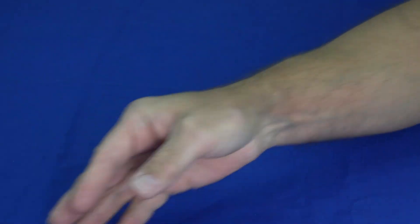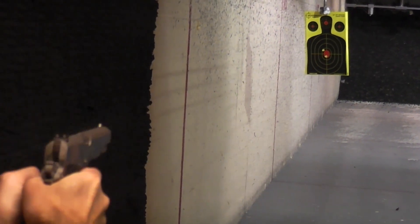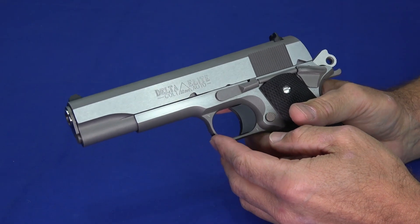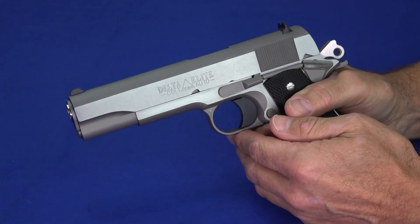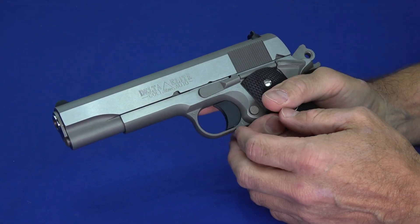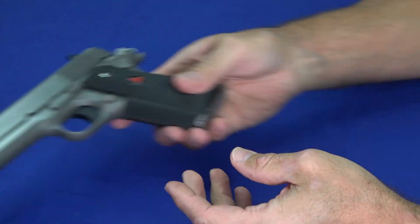Moving on to number four, we have the Colt Delta Elite, chambered in 10 millimeter. This managed to score the number four spot — number one because it's just a very nice-looking gun. Look at the grips, the wraparound grips, the stainless appearance — it's just overall a nice gun. It's got that nice crisp mechanical feel; you feel the slide move. Everything about a 1911 makes it fun to shoot, and surprisingly for an all-steel gun, it's heavy enough to manage the recoil of 10 millimeter. It proved quite reliable with really nice sights.